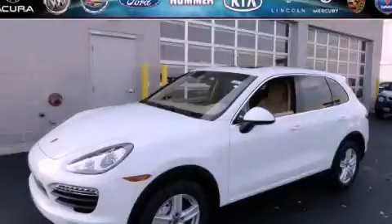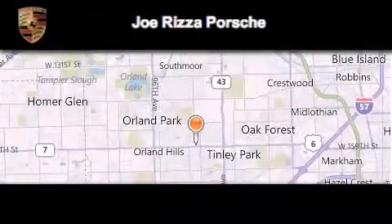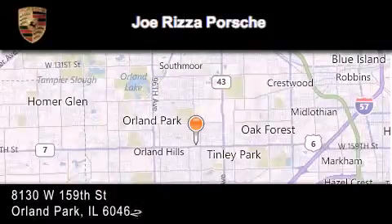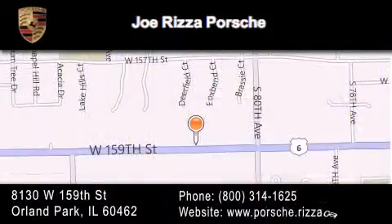We invite you to contact us today to learn more about this vehicle. Joe Rizza Porsche is located at 8130 West 159th Street in Orland Park. Our goal is to exceed all of your expectations to ensure that you'll return for future visits.